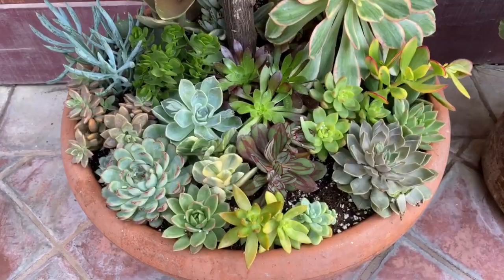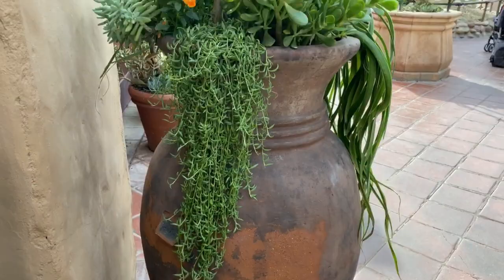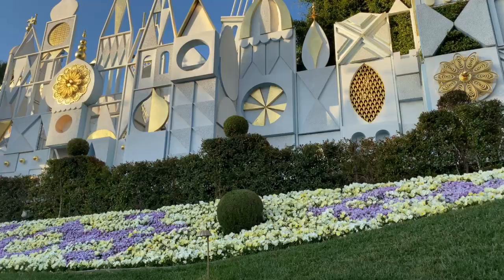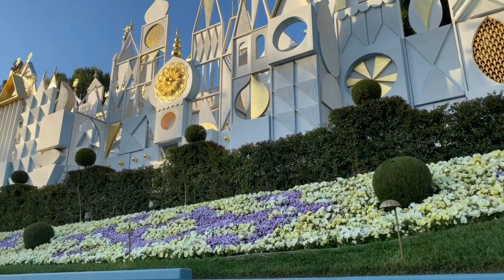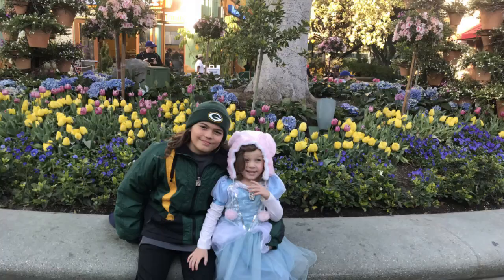Disneyland features over 125,000 flowering plants, shrubs, and 18,000 trees that are strategically planted throughout the resorts. There are more than 3,000 species of plants indigenous to 40 different nations growing here. When most people think of Disneyland they think of iconic rides, but my favorite part of Disneyland, California Adventure, and Downtown Disney is the landscaping.